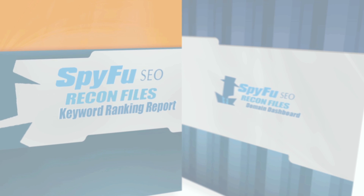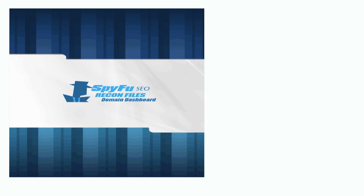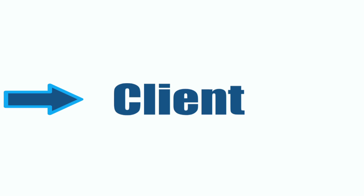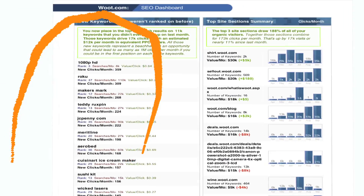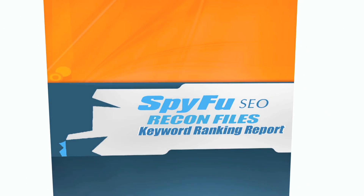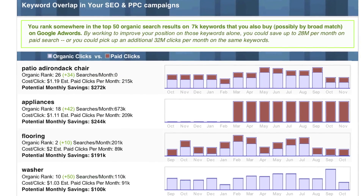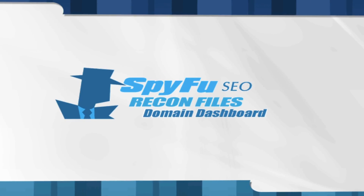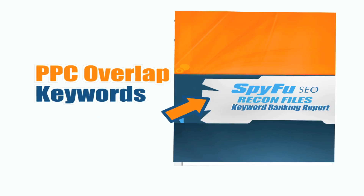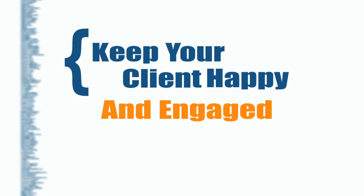Because even though they're separate reports with different functions, they're designed to complement each other. For example, you can create a dashboard report and present it to your client. If they seem particularly excited about the keywords in a certain area, then you can generate a Keyword Ranking Report focused around that. So if their mind is blown about the PPC keywords you already rank on section in the Domain Dashboard, then use just those keywords in the Keyword Ranking Report to keep that client happy and engaged in the months to come.